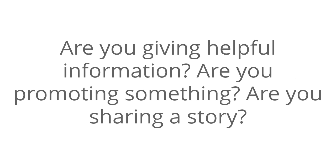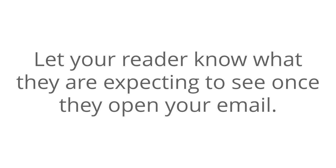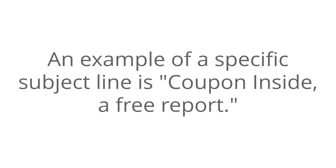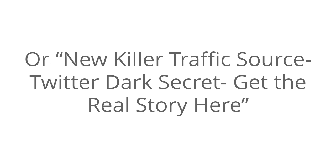Next, be specific. The first thing to do is to know your goal. Are you giving helpful information? Are you promoting something? Are you sharing a story? Let your reader know what they are expecting to see once they open your email. Being upfront and honest will increase your open rates. An example of a specific subject line is 'Coupon inside, a free report,' or 'New killer traffic source,' or 'Twitter dark secret — get the real story here.'